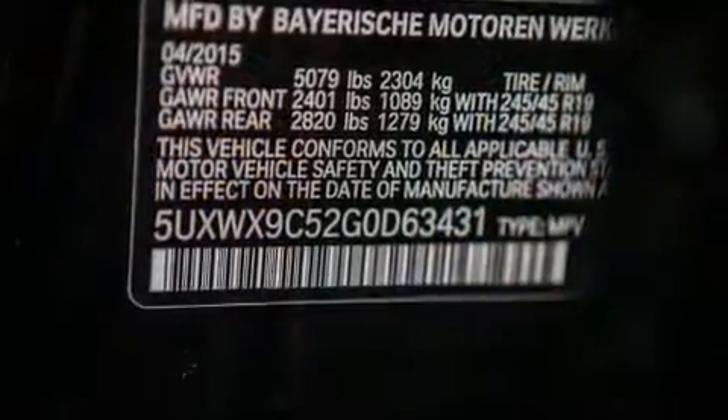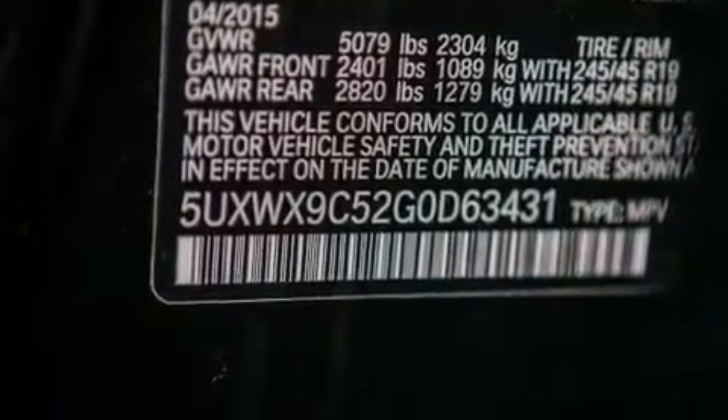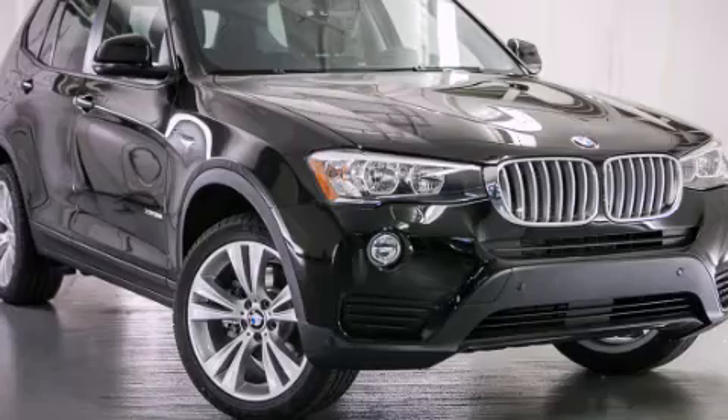The heated seats can warm you up in seconds, keeping you and your passengers comfortable the whole trip. Please call today to reserve this vehicle for a test drive.